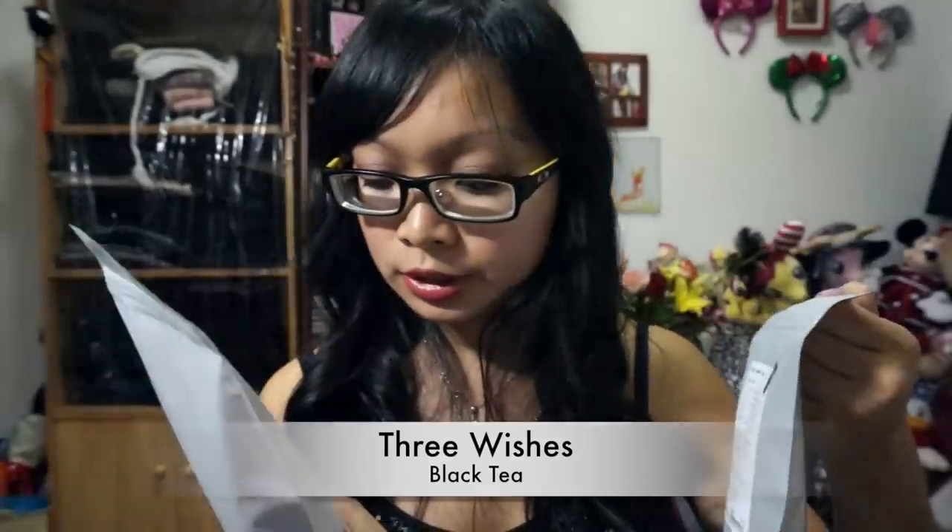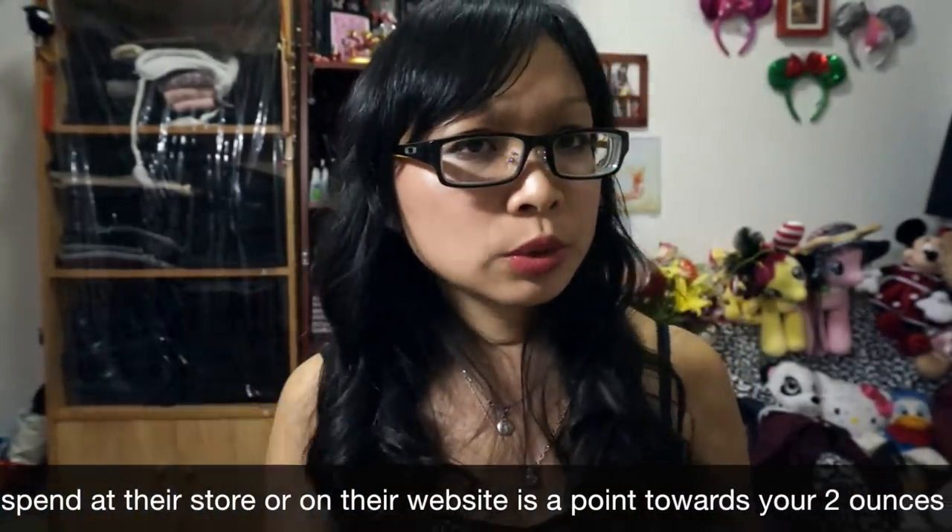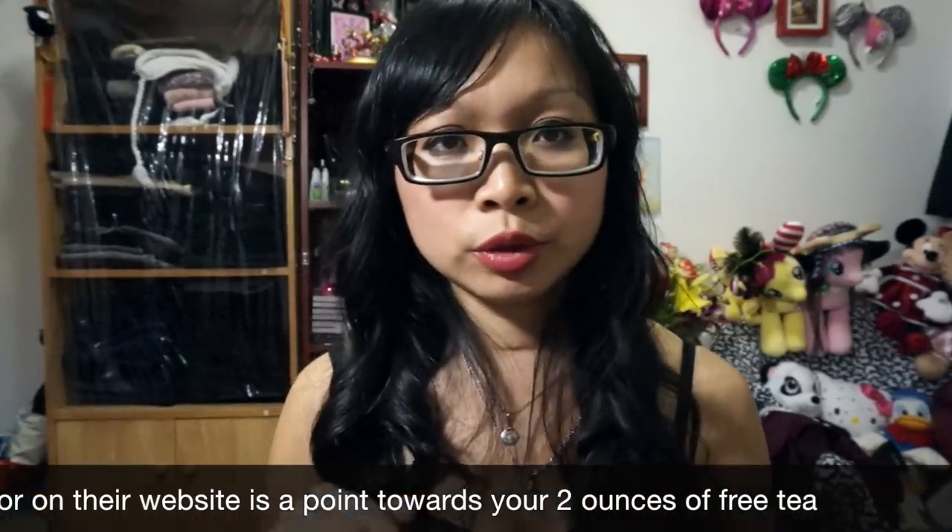I also want to share that I purchased a lot of tea last year, so I went to the store in the city and picked up two two-ounce bags of free tea, because I had made so many purchases that I had reward points left. I picked up Buddha's Blend, which is a white tea, and also Three Wishes. Every hundred points you get two ounces of tea — so for 200 points I got two bags of tea, and they were completely free.